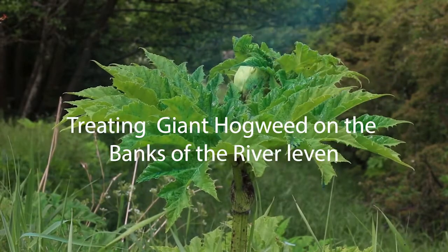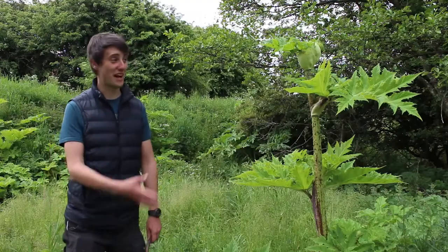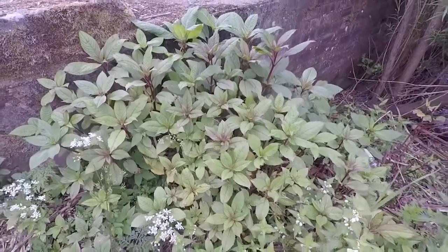I'm here with the 4th Rivers Trust doing a giant hogweed treatment on the banks of the Levin. Giant hogweed is one of our non-native invasive species, alongside species like Japanese knotweed and Himalayan balsam.